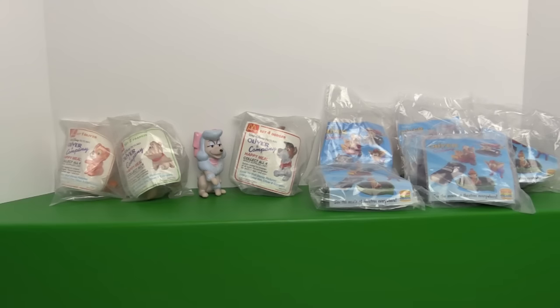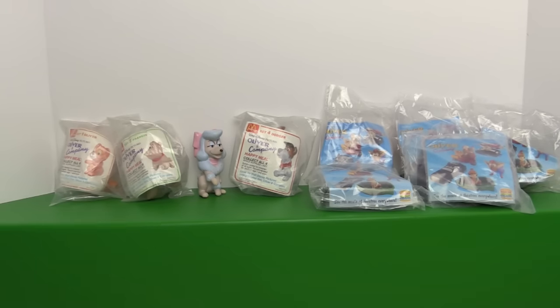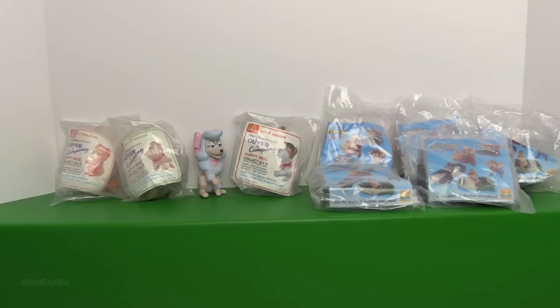Hi everyone, it's Jon and Bin, and today we're taking a look at another old school retro Happy Meal set by popular demand. It's Oliver and Company, the McDonald's set of toys. We have the set of four from 1988 from McDonald's - that's when the movie was originally released. But as a bonus we're also going to open up the set of five Oliver toys from 1996 when the movie was re-released in theaters, and these came from Burger King.